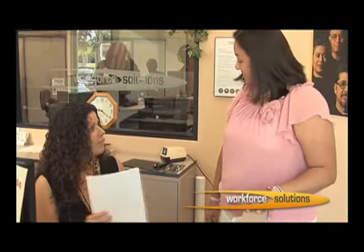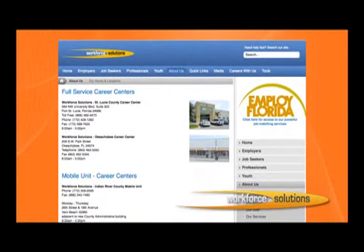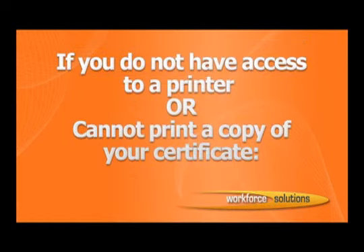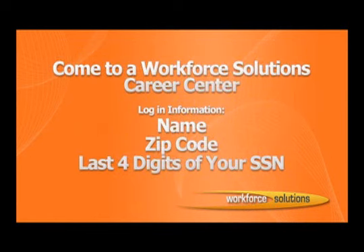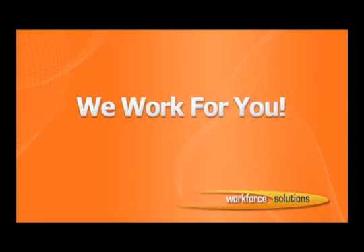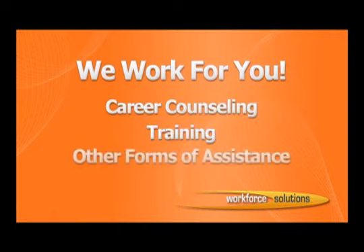DCF has provided you with a list of locations and they are listed on our website. If you do not have access to a printer or cannot print a copy of your certificate, you can come into a Workforce Solutions Career Center with your login information, which is your name, zip code, and last four digits of your social security number, and we can assist you. We work for you, and we are here to assist you in becoming self-sufficient and employed, by preparing you for your next job through career counseling, training, and other forms of assistance.